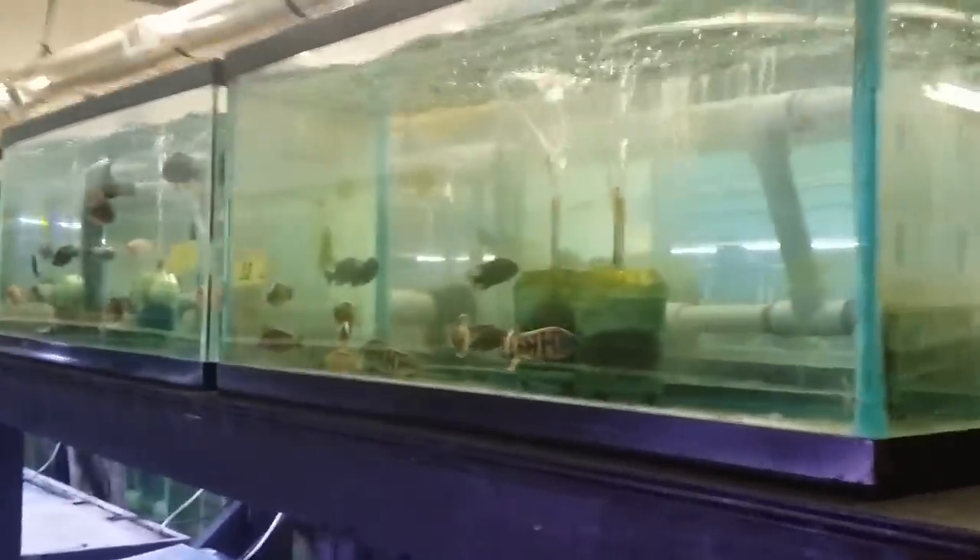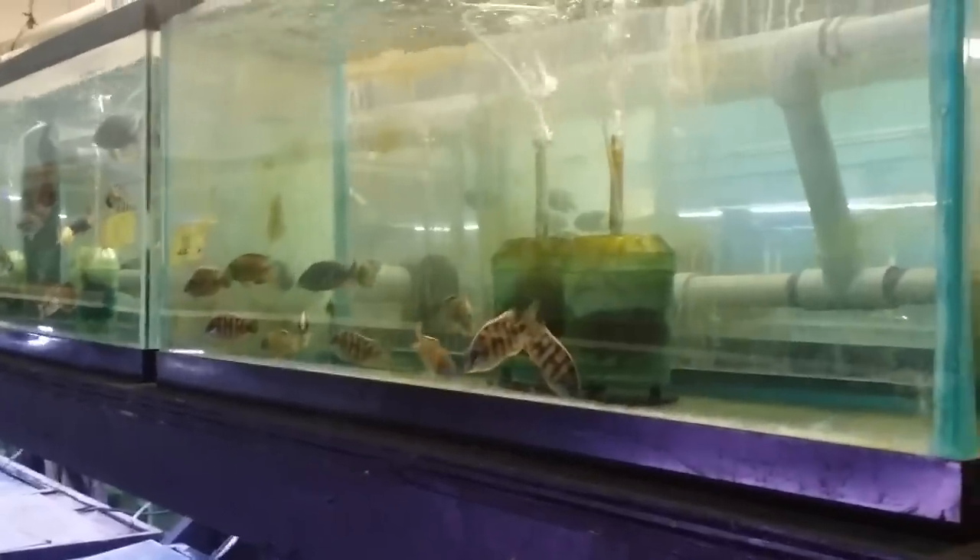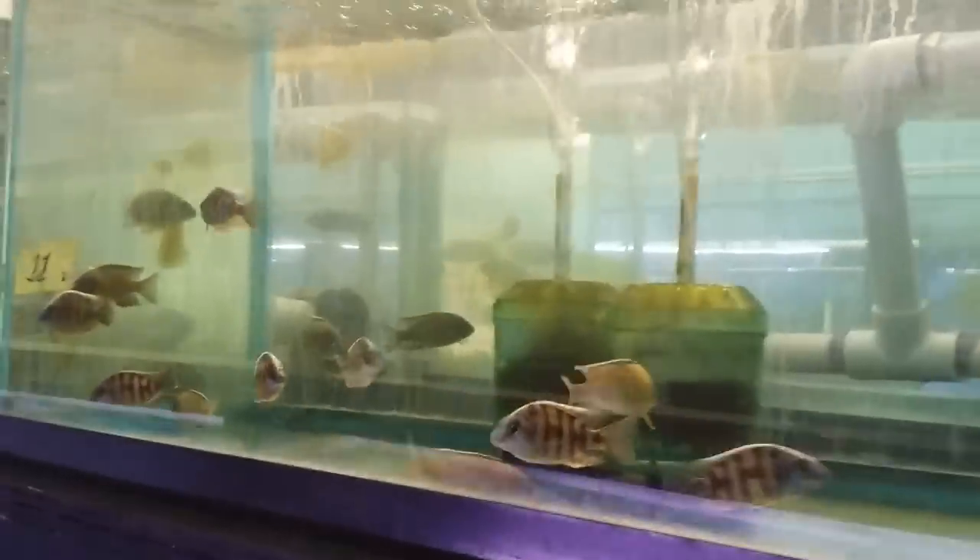All right, what's up everybody. Going to do a video of all the fish that just came in this past Friday from Germany.